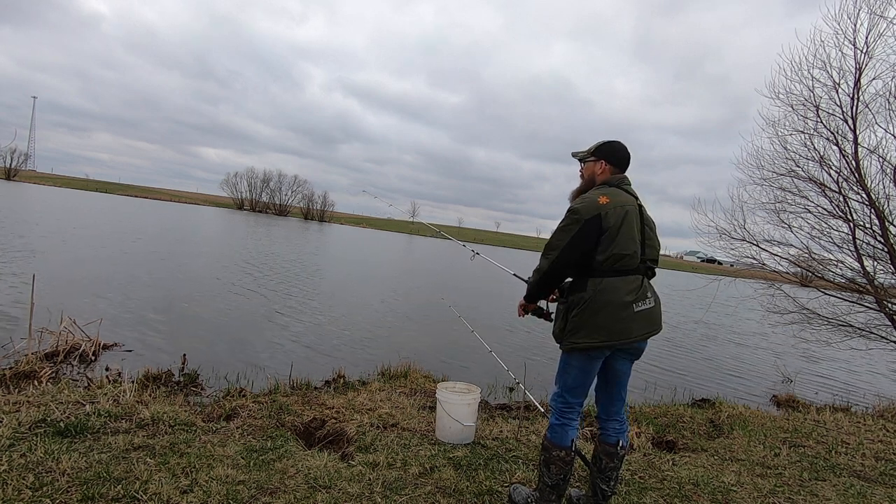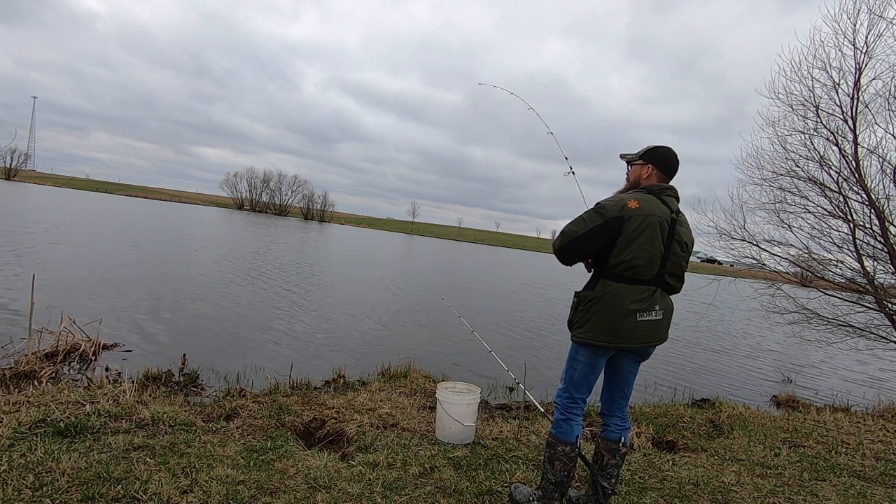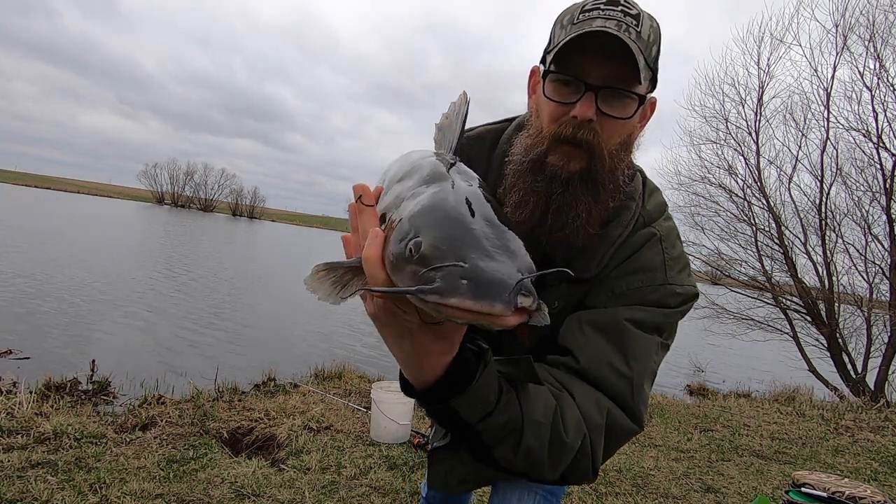You ready to get him? There he is. Oh dang, that's a monster. Look at the dome on that guy.